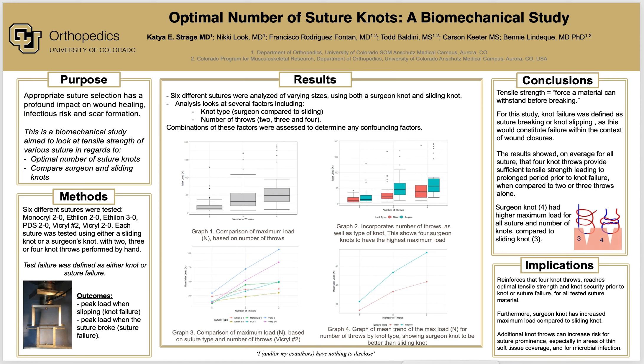Graph 3 is the comparison of maximum load based on suture type and number of throws, not surprisingly showing that number 2 vicryl was the strongest. Graph 4 is a graph of the mean trend of the maximum load for number of throws by knot type, showing that a surgeon knot could be better than a sliding knot.